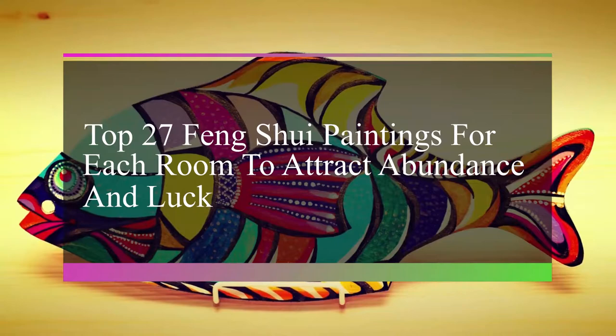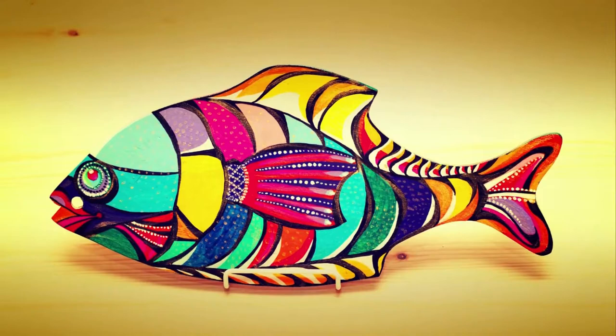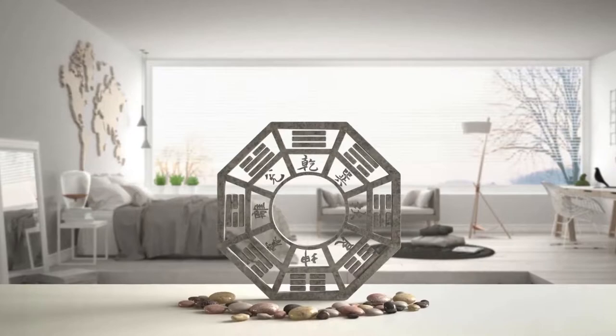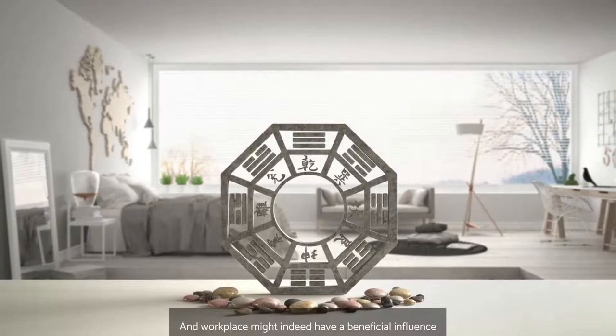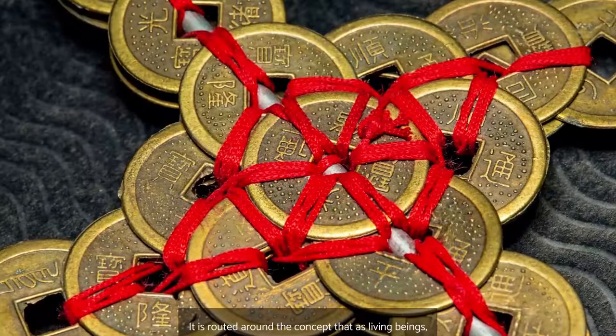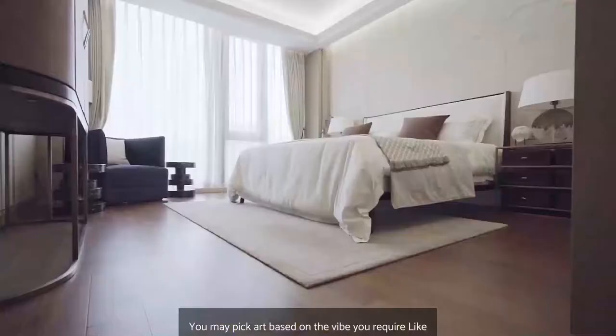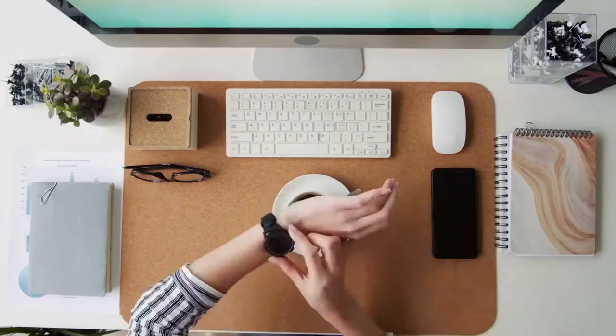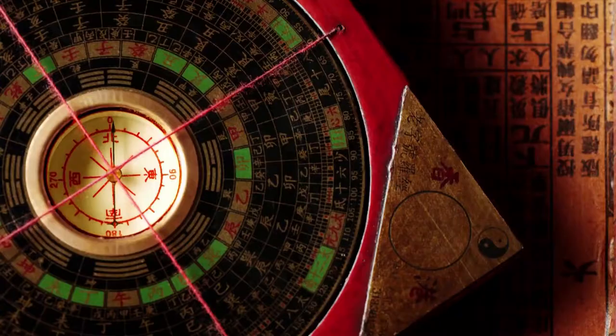Top 27 Feng Shui Paintings for Each Room to Attract Abundance and Luck. Numerous Feng Shui specialists use the concepts of placing Feng Shui paintings and artworks, realizing how the positioning of art items throughout one's house and workplace might have a beneficial influence on many aspects of one's life. It is rooted around the concept that as living beings we are linked to the territory we inhabit. You may pick art based on the vibe you require, like relaxing inside the bedroom or lively inside the sitting room or workplace, using the simplest general understanding of Feng Shui flow.